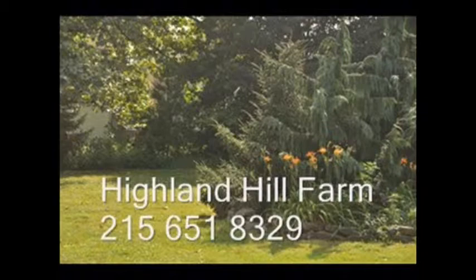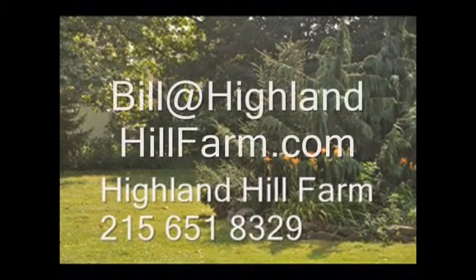We also allow hunters, so we have a hunter access program. For more information or help, call us at 215-651-8329 or email us at bill@highlandhillfarm.com. Thank you.